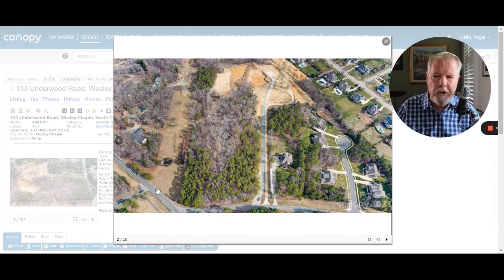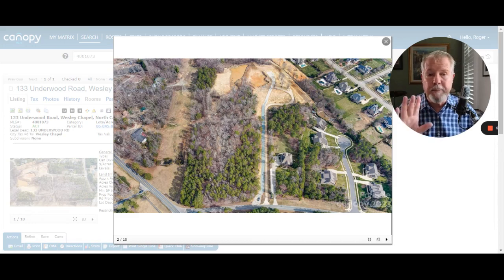Again, we come right off of Waxhaw Indian Trail — that's Underwood Road right there — at 14.7 acres. There's a sign, but I'm the first guy that's told you about it like this. We'd love to be your buyer agent. My team specializes in helping buyers move, typically relocation people, but we can help you sell your house and move up to this.